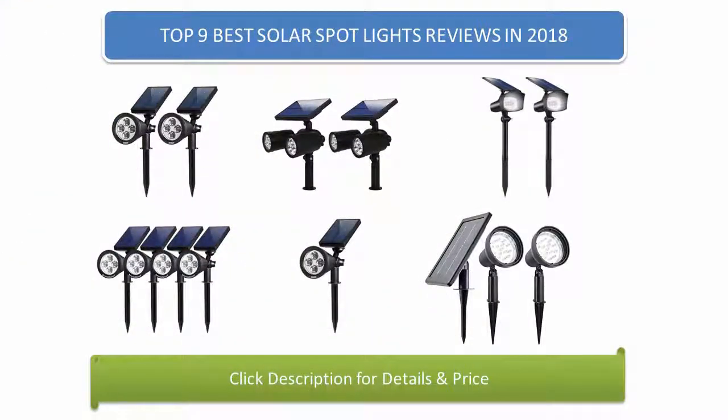Find the best solar spotlights in 2018 at Amazon. We analyzed consumer reviews to find the top rated products. I am going to review the top 9 best solar spotlights on the market in 2018.